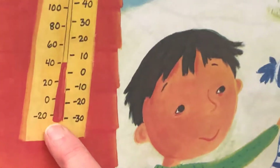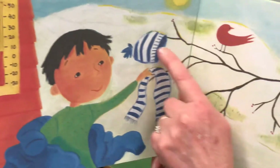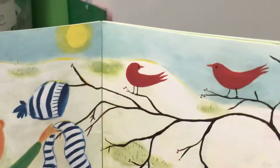Slipping. I see the thermometer going up to 40 degrees. He's taking off his hat and his scarf and next his coat, because that sunshine is getting warmer and warmer.